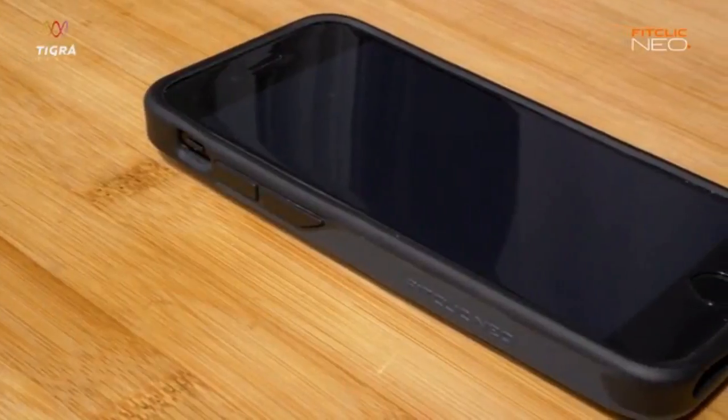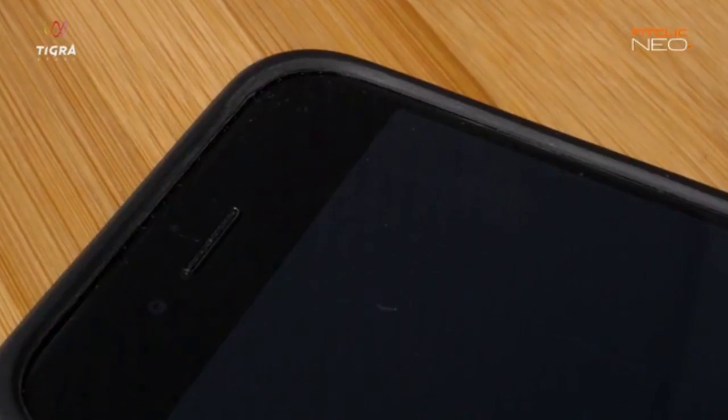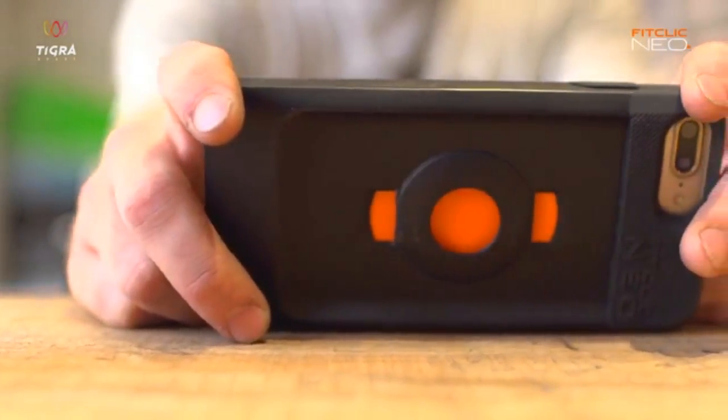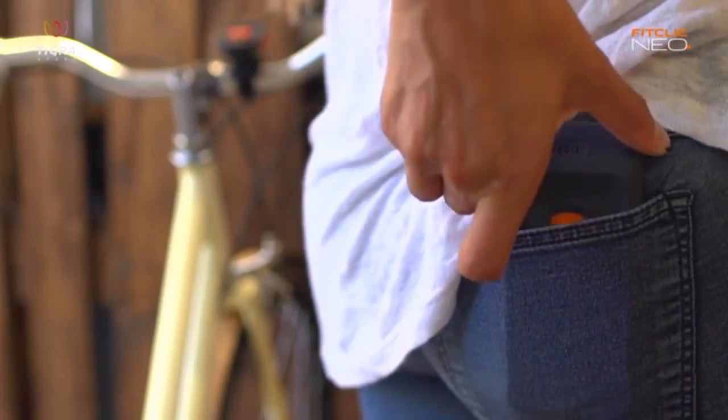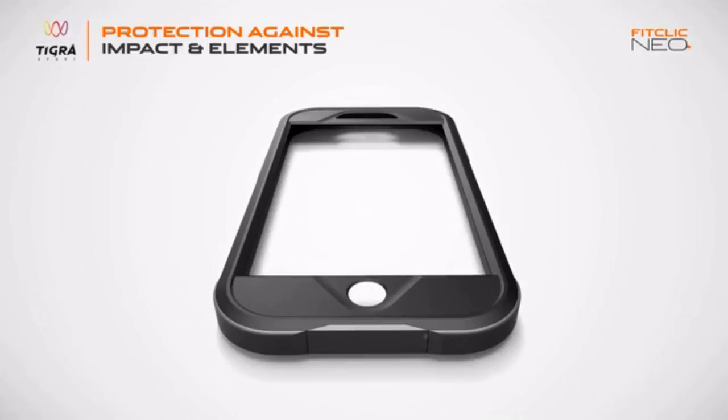These, together with a raised edge, effectively protect your phone from shock and scratch in daily use. The case is slim with a flat back. It fits well into pockets and allows you to easily navigate the phone's touch screen with one hand. For extreme usages, an optional armor guard shield will be available.